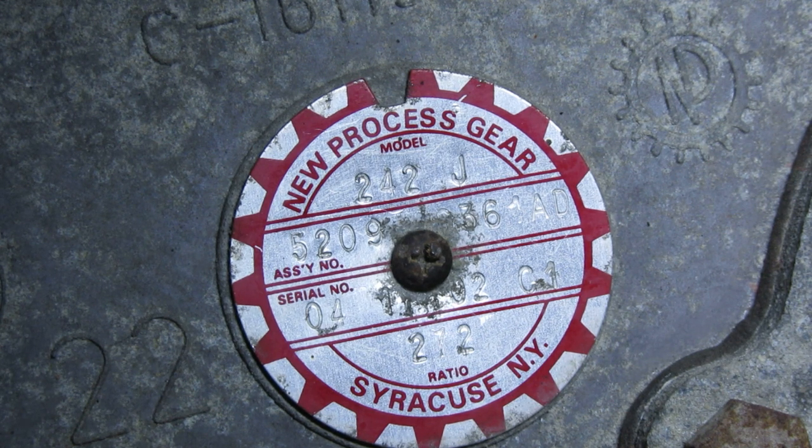The second number designates the size of the transfer case. This doesn't have a ton of bearing. Jeeps are usually either a three or a four — they go from two up to seven. Seven is going to be in your big HD trucks. Jeeps got two 3-1s, two 4-2s, and two 4-7s. It's kind of like a light truck designation. It doesn't make a ton of difference, but that information is there.